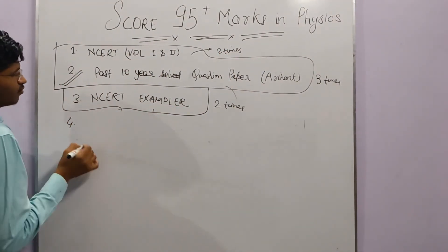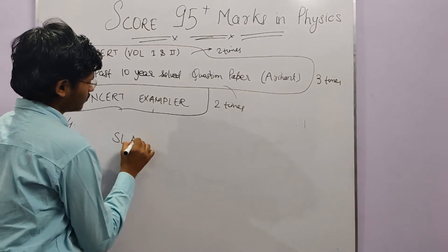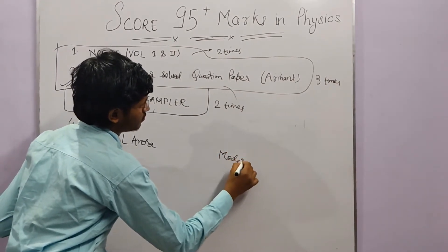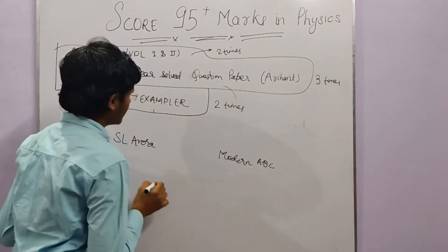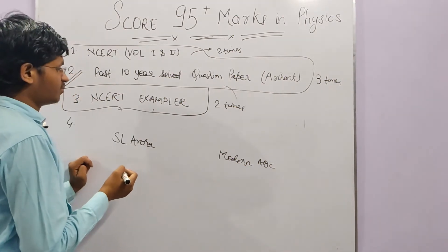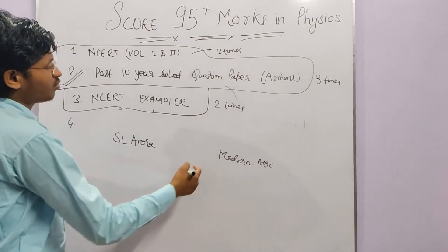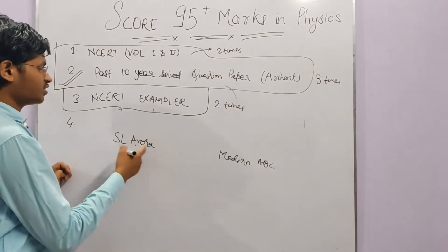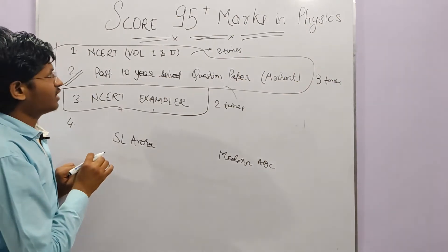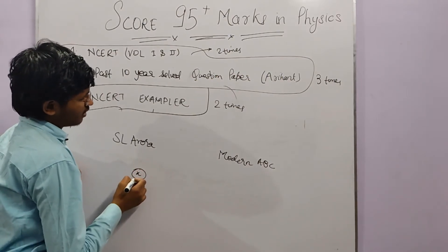The fourth resource is reference books. There are two books — one is Arora and the other is Modern ABC. You can use either of these two books. If you have time, use them. If you haven't read them, you can pick a specific topic — whichever topic is unclear — and refer to it in these books for deeper explanation.